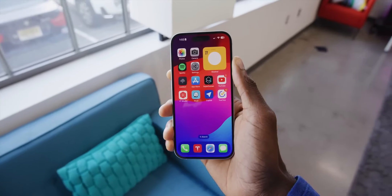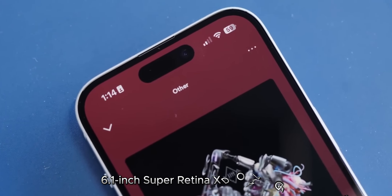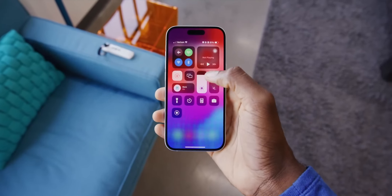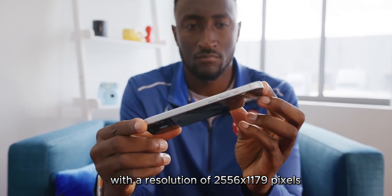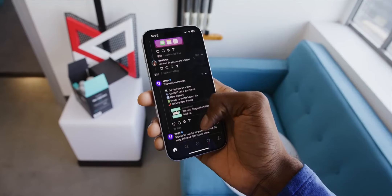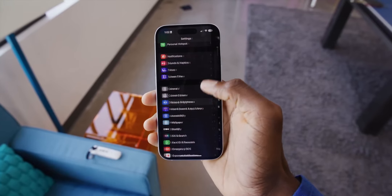Display. The iPhone 15 has a beautiful 6.1-inch Super Retina XDR OLED HDR10, Dolby Vision display with 1000 nits HBM and 2000 nits peak brightness, with a resolution of 2556 by 1179 pixels. The display is bright, clear, and vivid, and it's perfect for watching videos, playing games, and browsing the web. The phone also has a new feature called ProMotion, which allows the display to dynamically adjust its refresh rate up to 120Hz for smoother scrolling and animation.